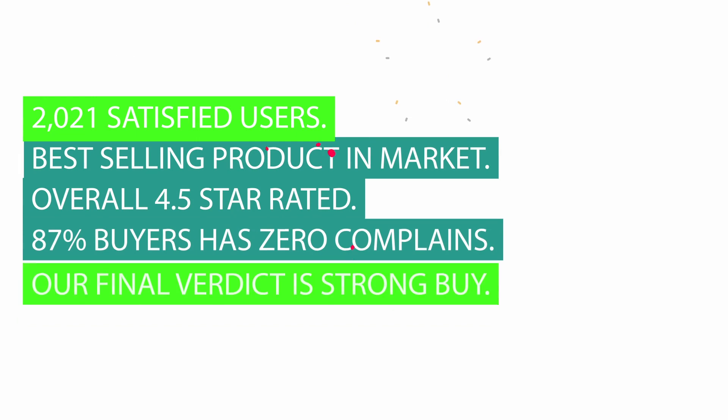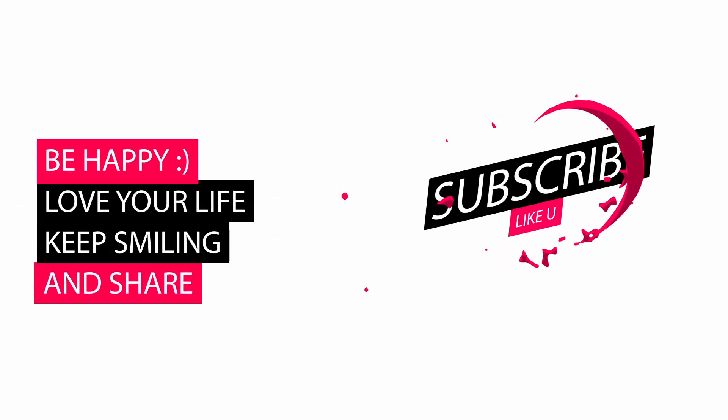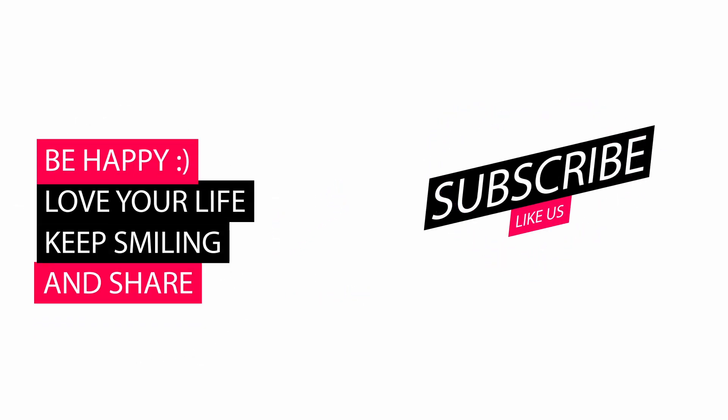2,021 satisfied users. Best selling product in market. Overall 4.5 Star Rated. 87% of buyers have zero complaints. Our final verdict is Strong Buy. Please let us know your valuable thoughts about our review video in the comments. Also like and subscribe. Thank you.